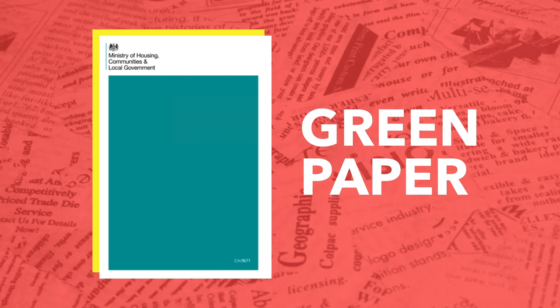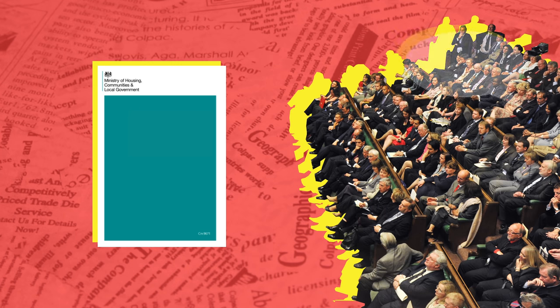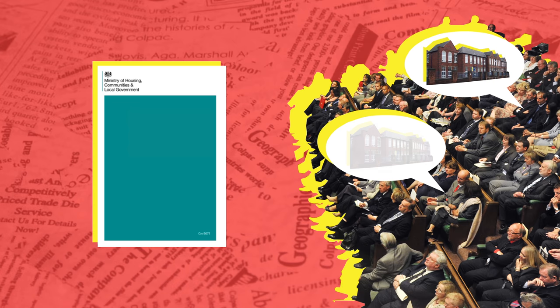The first step towards legislation is often a green paper, which is usually vague and contains multiple policy options. These are consultation documents, introduced mainly to stimulate parliamentary discussion on the topic of legislation.